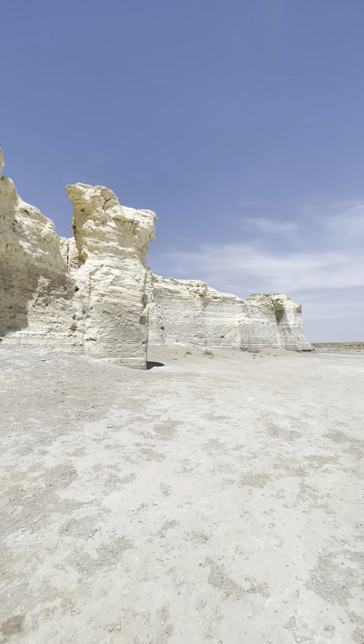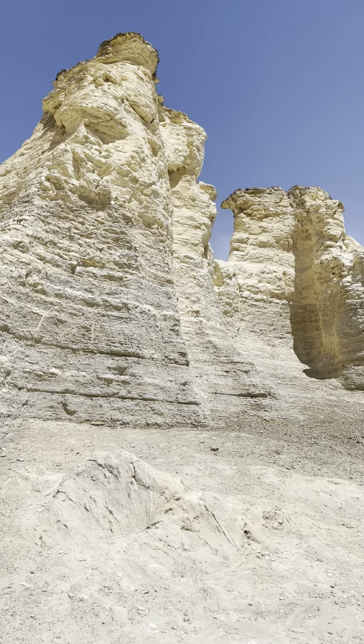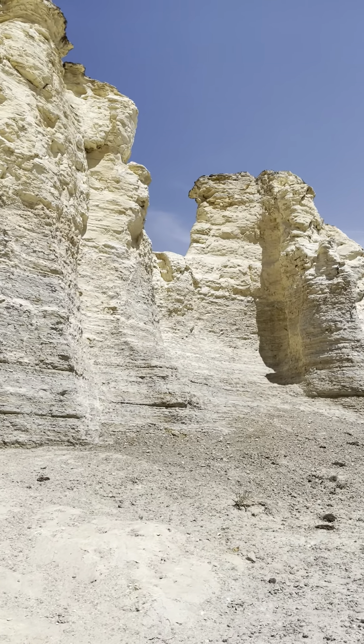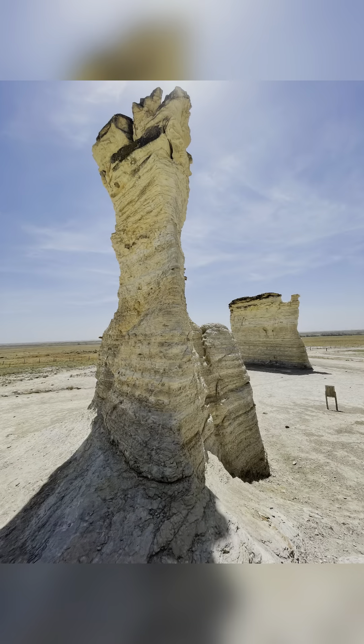Now for some reason it's eroded everywhere else in this part of Kansas, but here at a place called Monument Rocks, for some reason it has not been eroded, and forms these beautiful spires in the middle of this cattle field in the middle of nowhere. Another oddity that you wouldn't expect to find driving through Kansas.